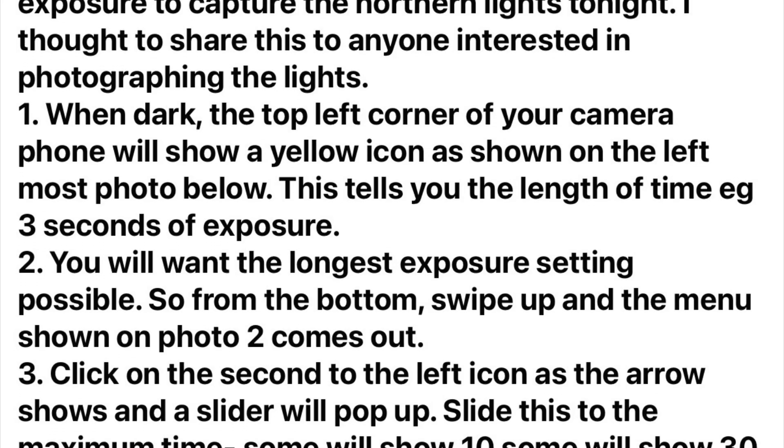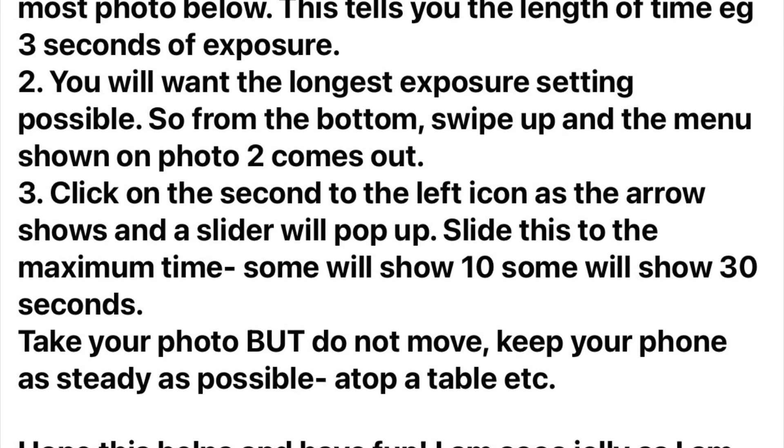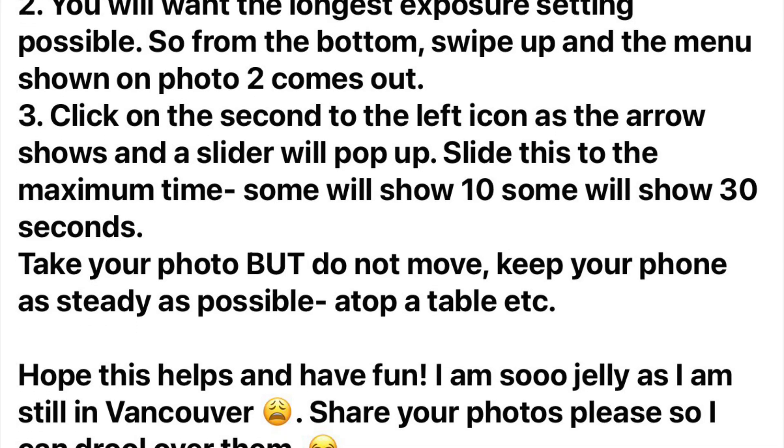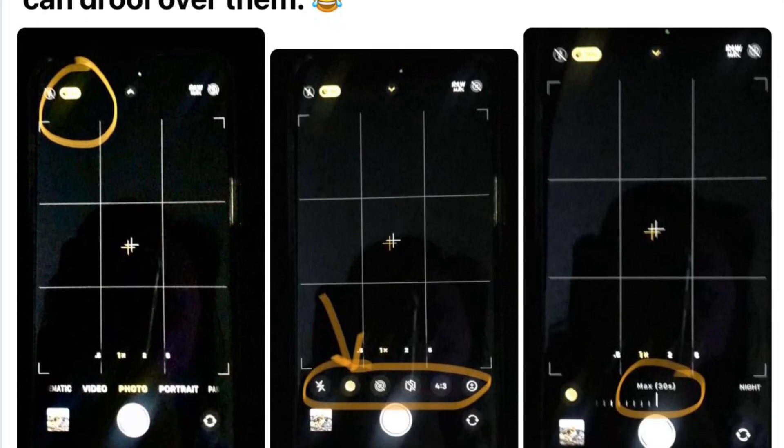They've also told me how to change the camera on my phone to get the best exposure of the northern lights. One of the people on a Facebook page I was following before I went to Canada put this up so we could read how to do it. Pause for a minute and read what it says — you might even like to take a screenshot to take with you, as you're likely to forget. We changed our phones — wait and see what we see tomorrow night.